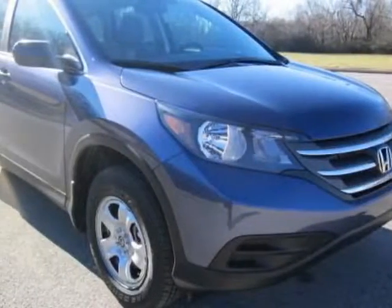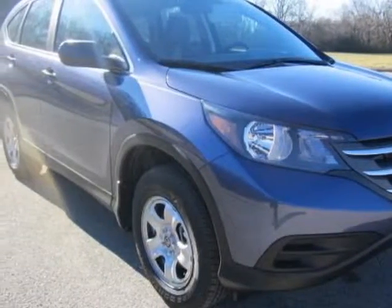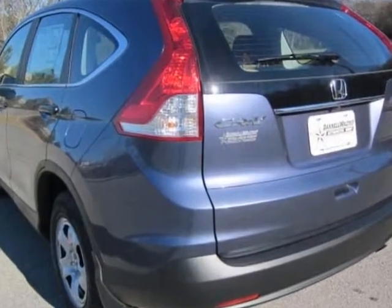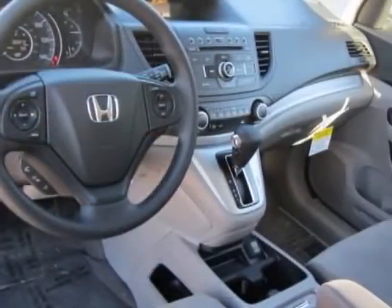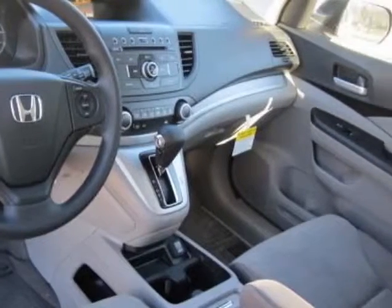Take a look at this new 2013 Honda CR-V. For your protection, this vehicle has a full factory warranty. This vehicle gets an estimated 22 miles per gallon in the city, and an estimated 30 on the highway.